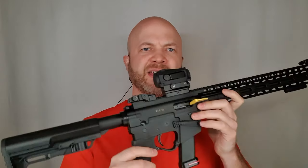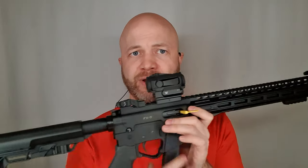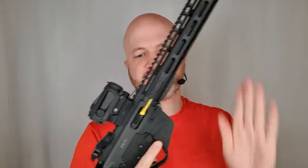Howdy folks, it's Ajo the Huntgear Guy, and this is the Freedom Ordnance FX9. It's a PCC — pistol caliber carbine — which means it takes 9mm Glock mags, that kind of thing. Semi-automatic.